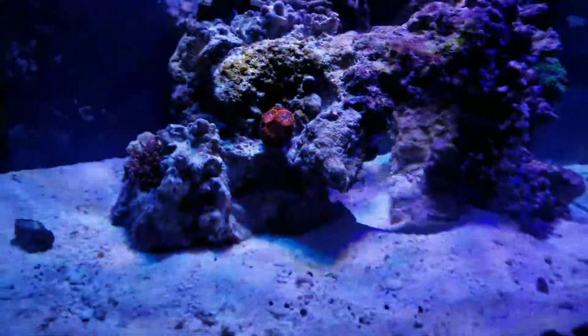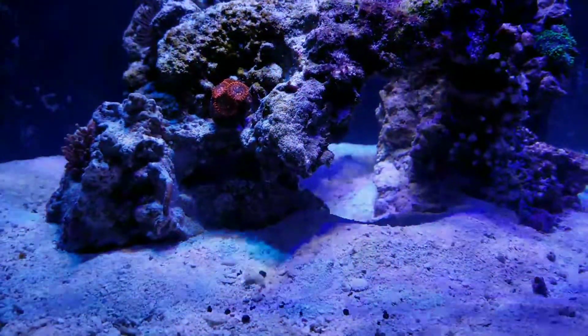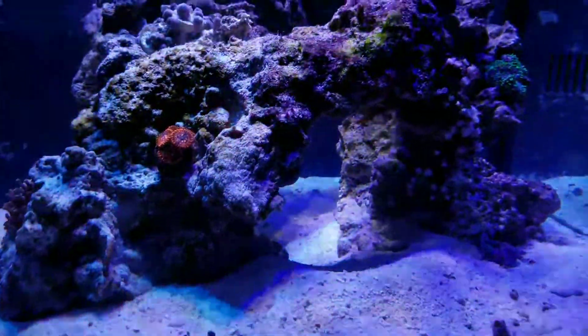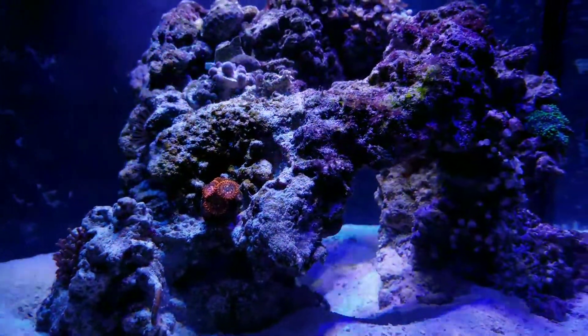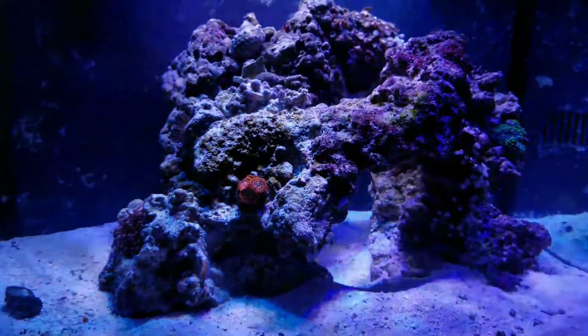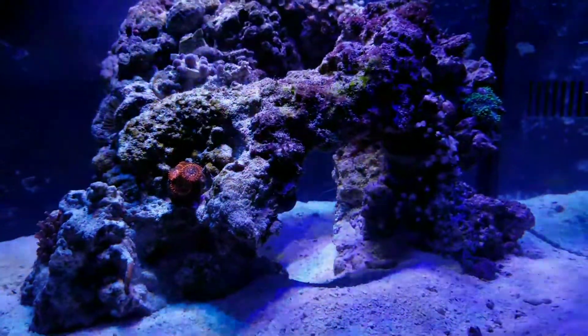I went out to the casino last night and left up about $375. Went out there with a friend, had a great time, and decided — you know what, I should just go blow that on corals. So that's what we're going to do.